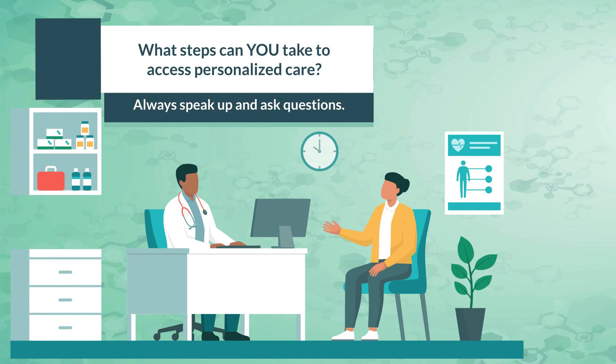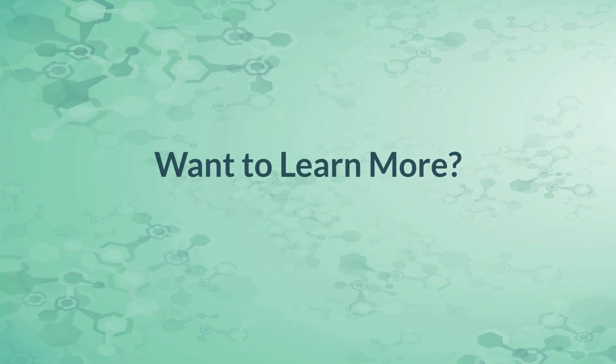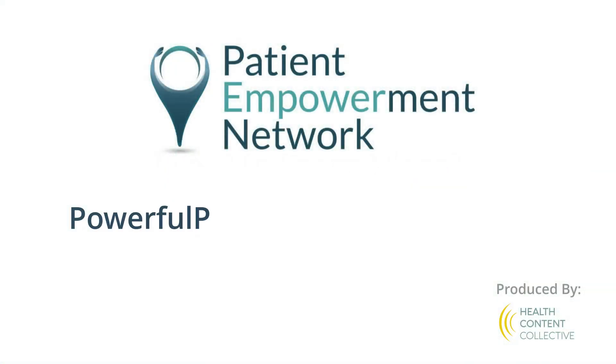Finally, don't hesitate to share your opinion and ask questions about available options. Remember, you should be at the center of your endometrial cancer care. To learn more about endometrial cancer and to access tools for self-advocacy, visit powerfulpatients.org/endometrial.